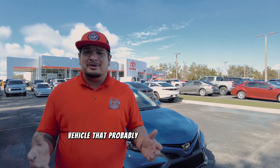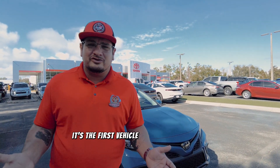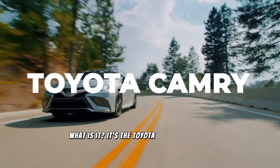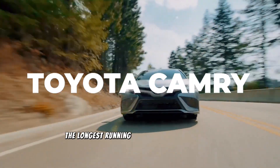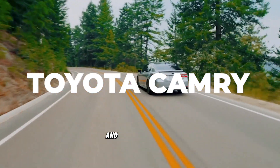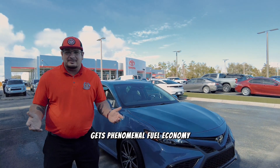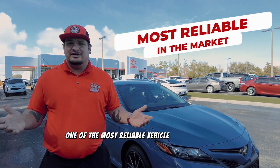Today we're going to talk about a vehicle that probably needs no introduction — it's the first vehicle you think about when you think about a Toyota. It's the Toyota Camry, of course, the longest running model in the Toyota lineup. And for good reason: you get 200-plus thousand miles out of this vehicle, it gets phenomenal fuel economy, and it's known as one of the most reliable vehicles in the market.